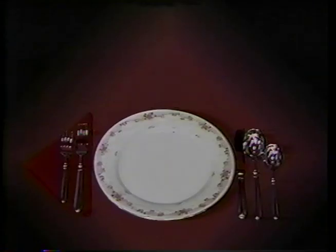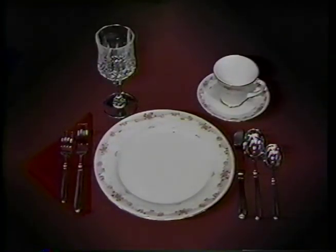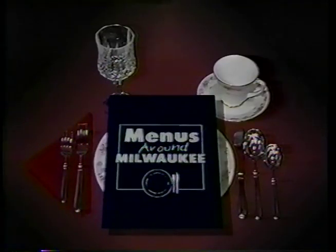Join us for Menus Around Milwaukee. Menus Around Milwaukee is sponsored by Star 95, Milwaukee's favorite oldies.